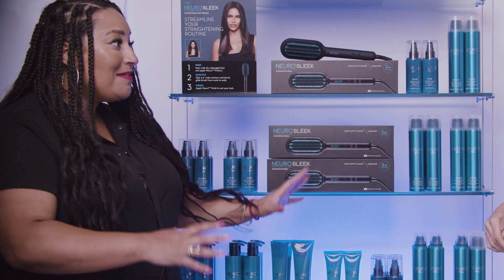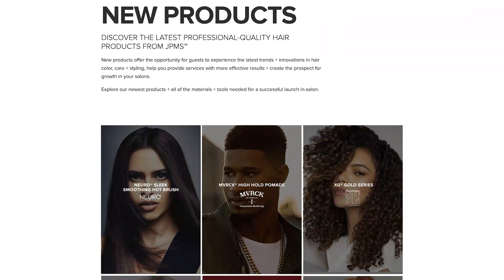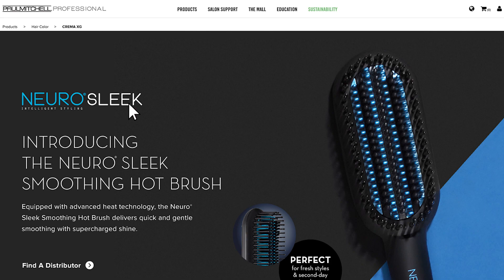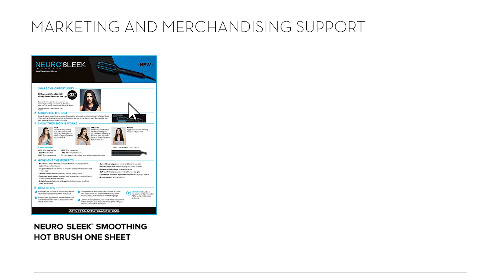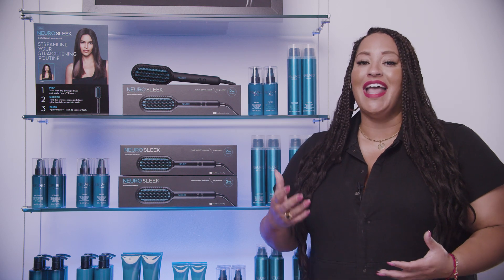Bridget, thank you for this quick download. I'm so excited to set up my Neuro Sleek display in my salon. For those of you that are watching, all of this signage is available on paulmitchellpro.com as well as social media assets, so you can have it in your salon as well as on your social media channels. If there's anything I've learned over the years as a hairdresser, it's that your guests always notice when you switch up your merchandising. So use this opportunity — head to Paul Mitchell Pro, get your signage, and set up your Neuro Sleek story today.